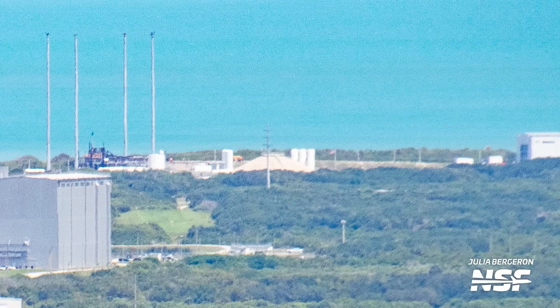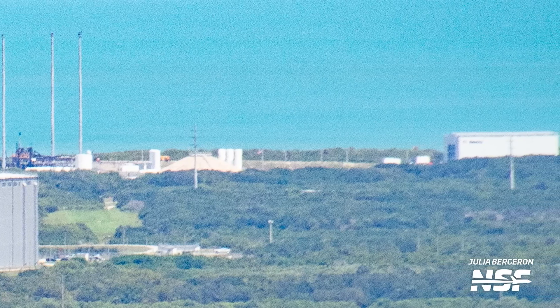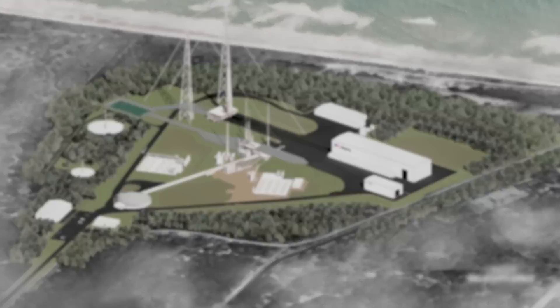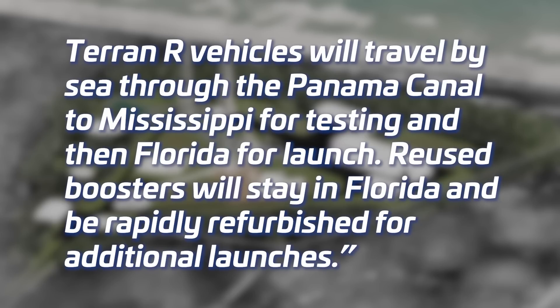There isn't too much to see at Relativity's Launch Complex 16 since the launch of Terran 1 at the end of March, but Relativity has released a render showing their vision for the future of the launch complex. The company plans to build a secondary launch pad adjacent to its existing Terran 1 test and launch facilities. After production and initial structural proto-qualification testing in Long Beach, Terran 1 vehicles will travel by sea through the Panama Canal to Mississippi for testing, then to Florida for launch. Reused boosters will stay in Florida and be rapidly refurbished for additional launches.